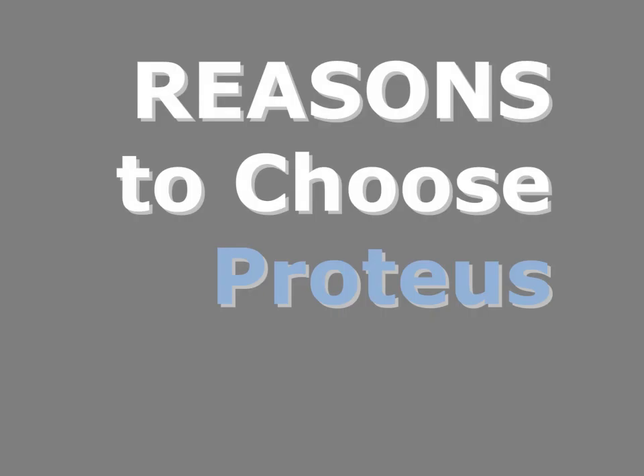So, hopefully we've given you an indication of the way the Proteus RF directed scanning and voice picking solution might be suitable for your operation. Let's explore some reasons you should choose Proteus.